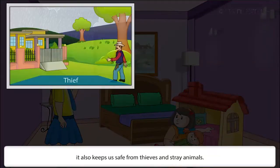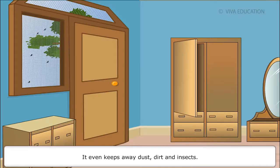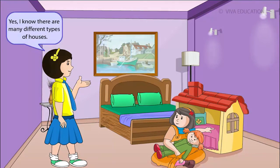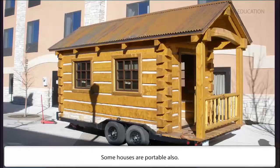A house also keeps us safe from thieves and stray animals. It even keeps away dust, dirt and insects. There are many different types of houses. People build houses according to their needs. Some houses are portable also.